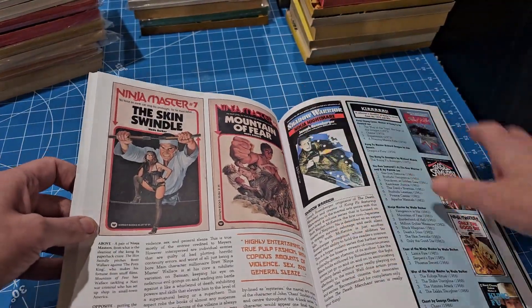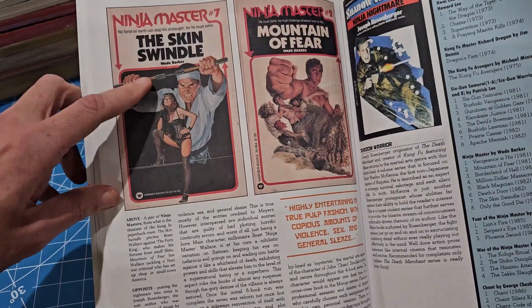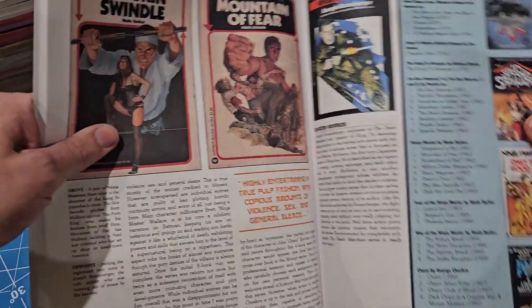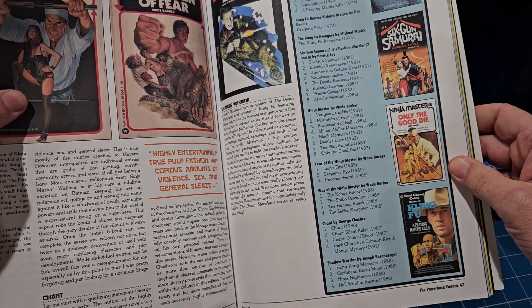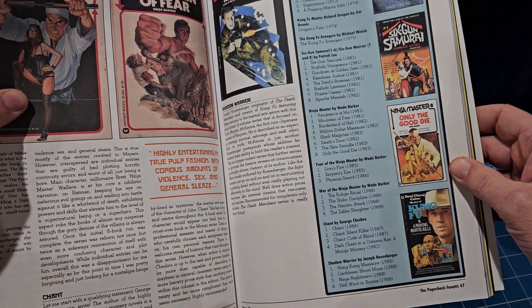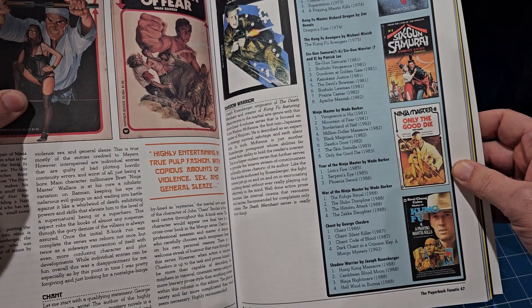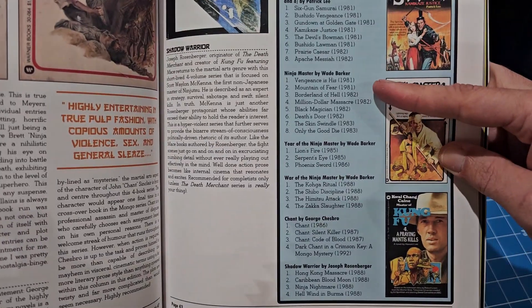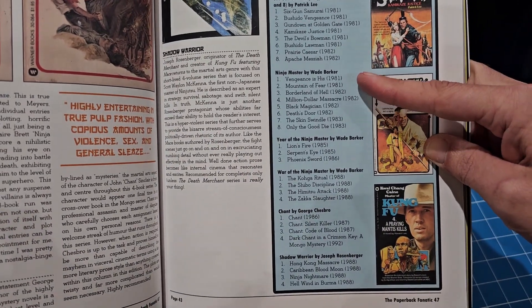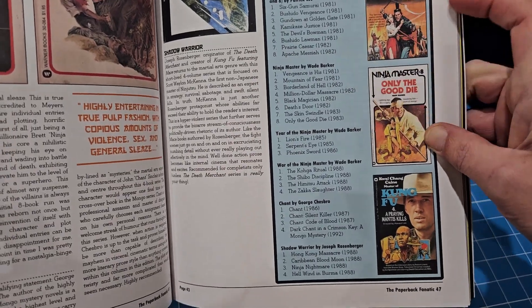This is the article I was most excited about because I want to read the Ninja Masters series - I have one of the later ones. It has the whole Ninja Masters series in order by year, which is helpful because it's kind of a confusing title since it changes three times.